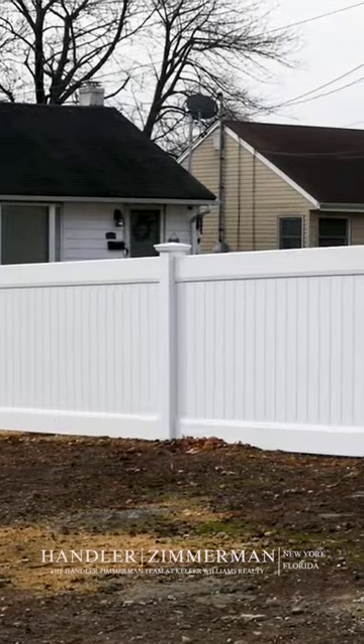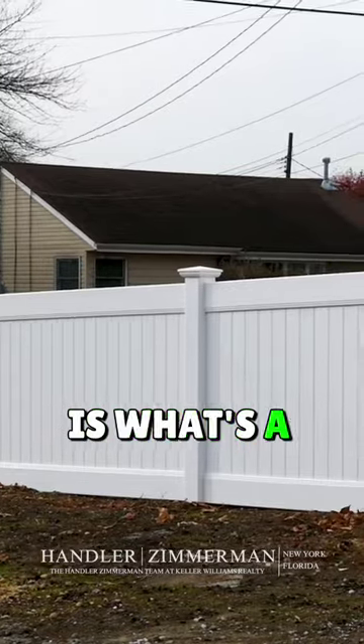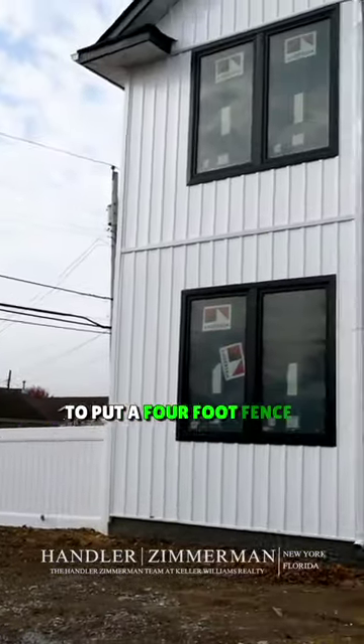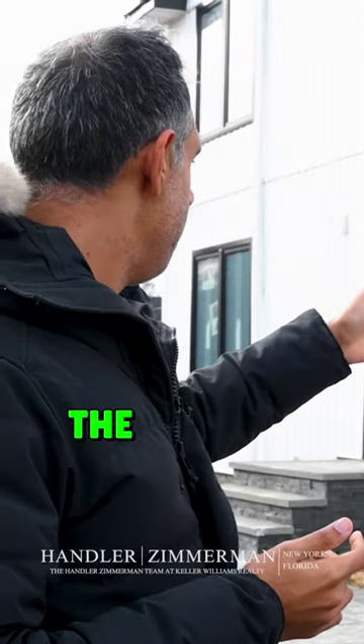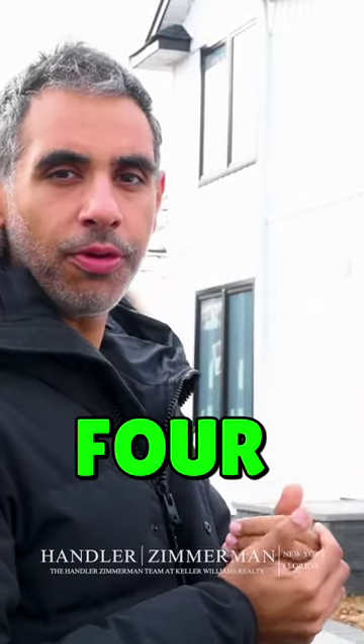Corner property here for everybody that doesn't know. How come the fence on the corner of the side of the property is a four-foot fence? What's the reasoning behind why we had to put a four-foot fence on the corner over here? So Town of Oyster Bay basically required that as long as you're within the line of the actual building structure itself, we can stay within six feet. But on corner properties, anything beyond that, we have to go to four-foot.